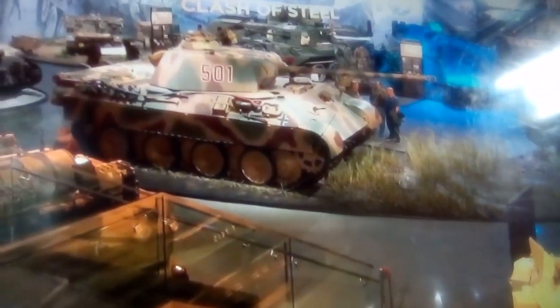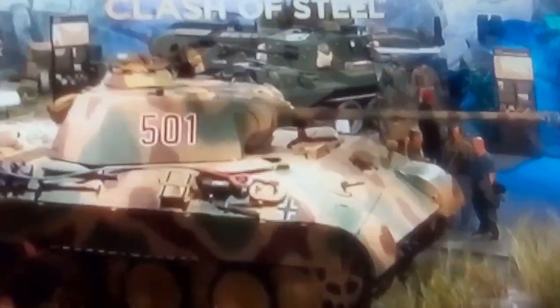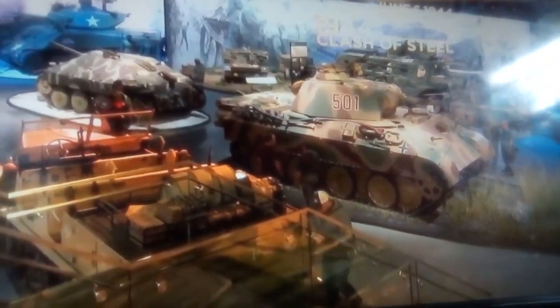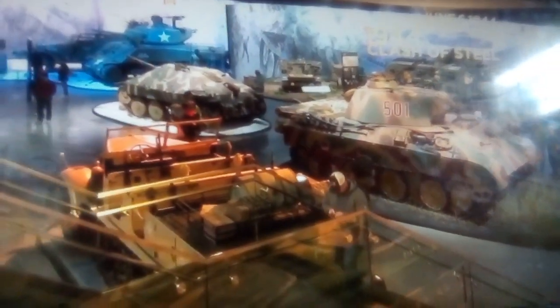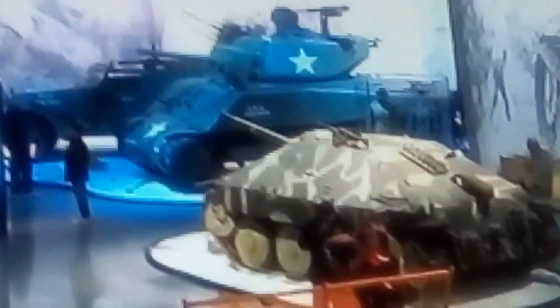That's pretty awesome. And we have the Sherman tank there — I can see the Sherman tank. That's pretty awesome. So that's the Sherman.